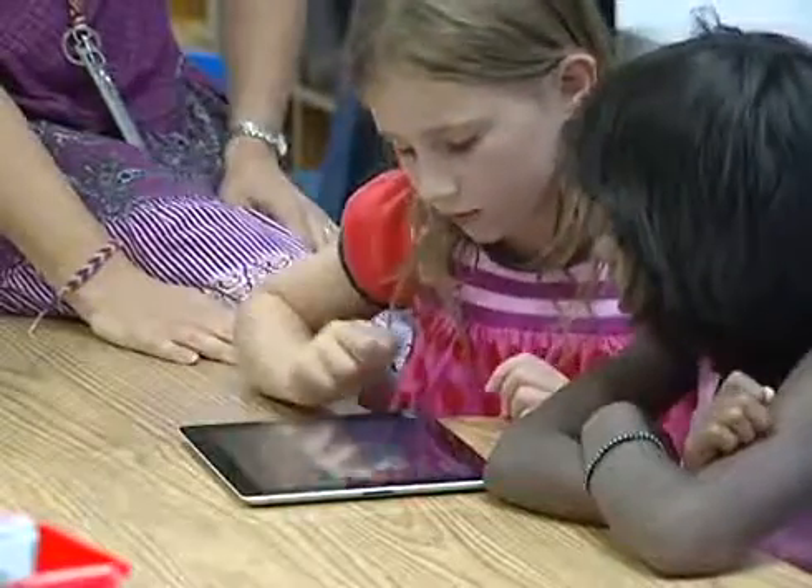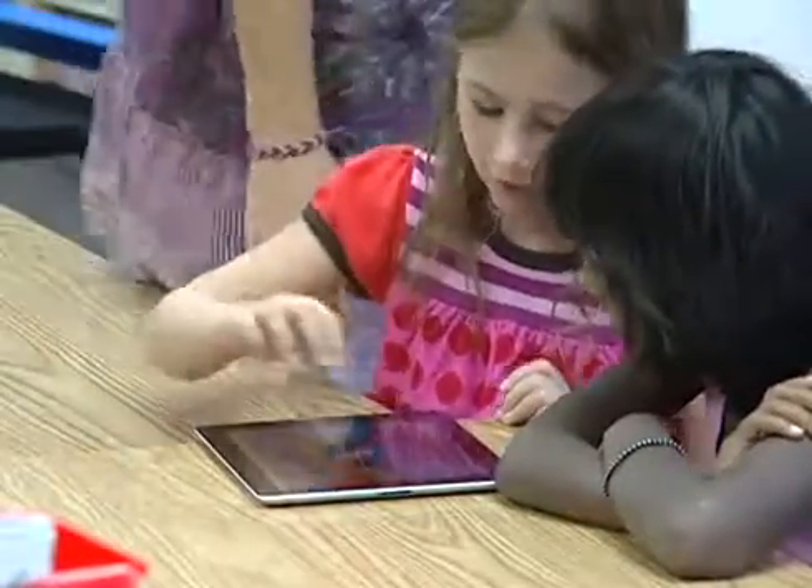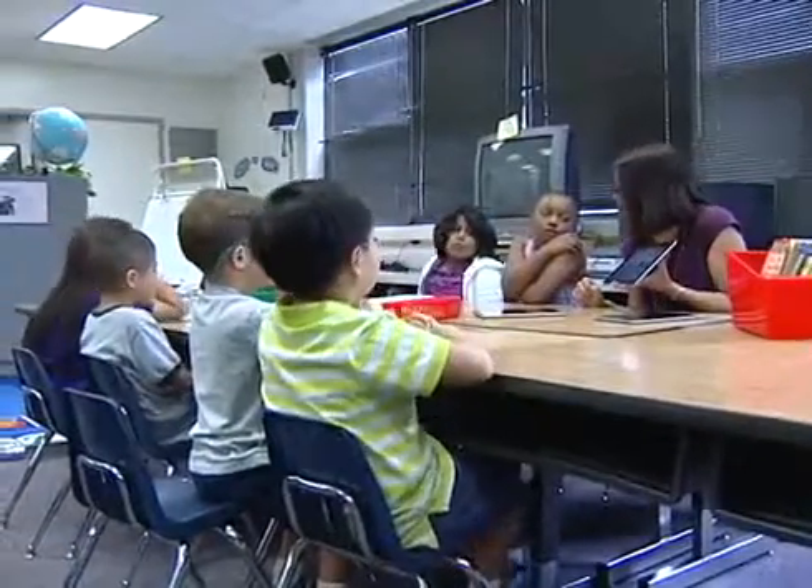They actually have a surprising amount of knowledge of how to turn them on and find an app, and many of them have already used them before — you can tell. Those kids know as much or more; at least half of them in your class can show you how to use it, and they love that. They love to be able to help you use technology.